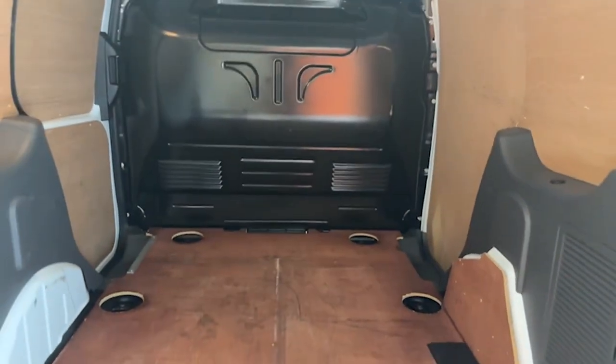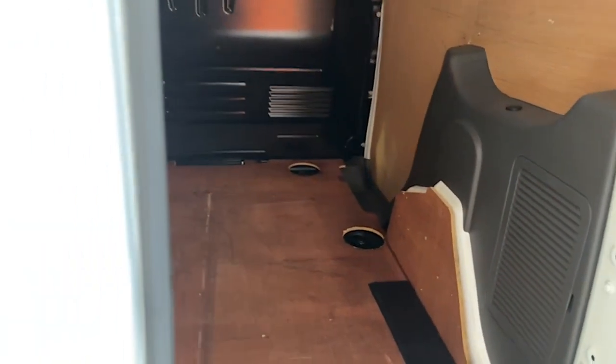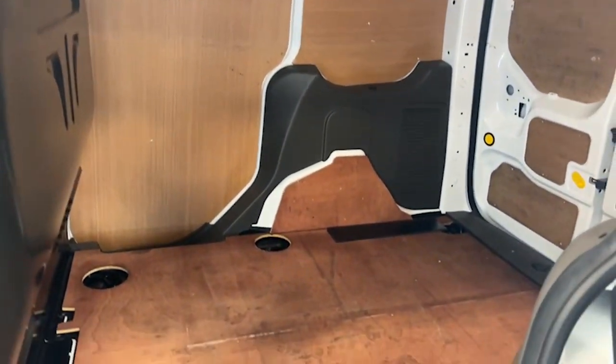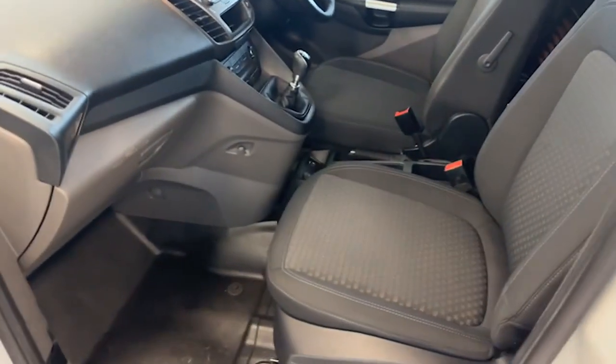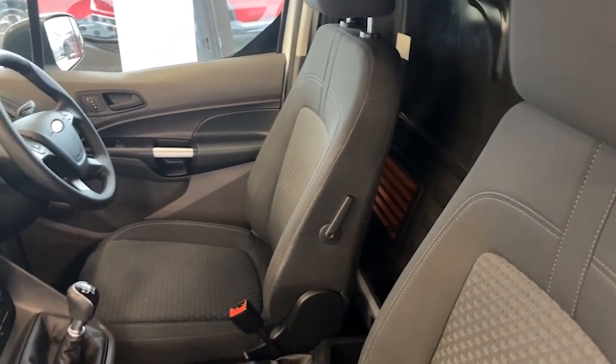Really good inside, and there's a sliding door — easy access there too. The front seats are in excellent condition. It hasn't been a smoker's van either, so it smells lovely and fresh.